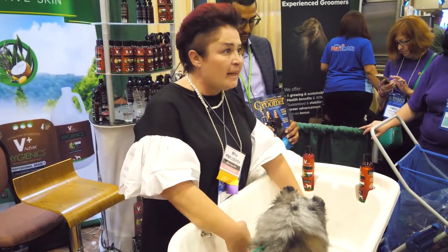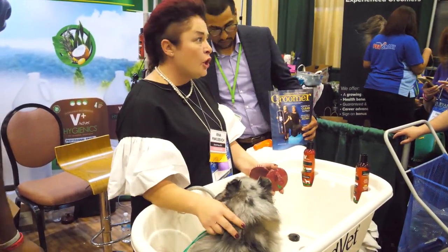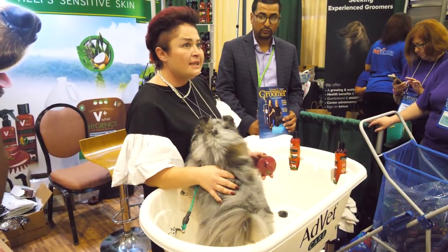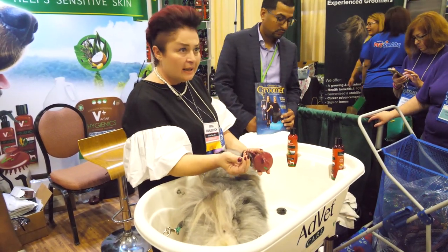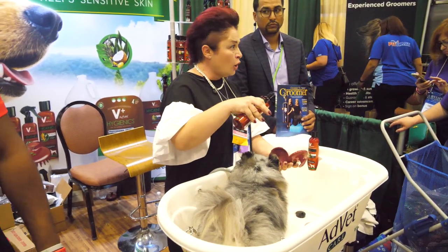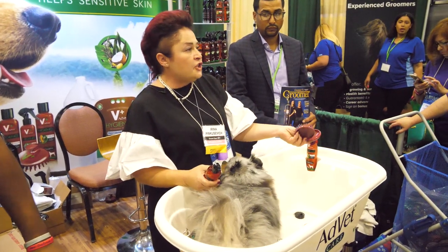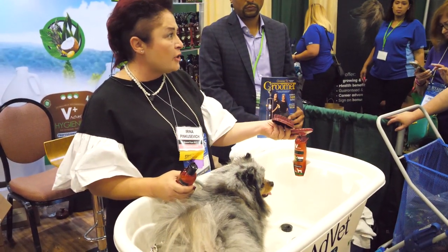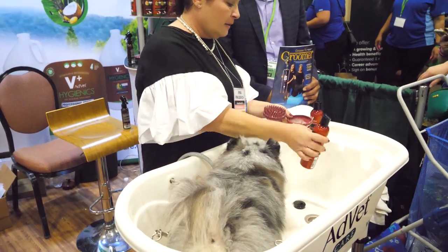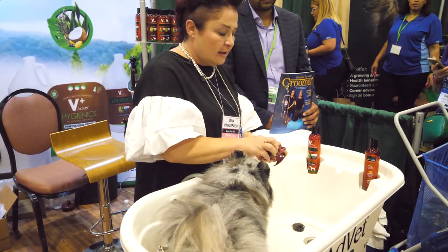Since this is a medicated shampoo, we all know it has to penetrate all the way to the skin. I chose this dog because she's got so much coat and undercoat — it would be really difficult with a regular medicated shampoo to apply it and penetrate the skin. So Advet has this — I call it a geniusly simple little thing — a brush that holds the shampoo inside of it. I'll show you what it does.